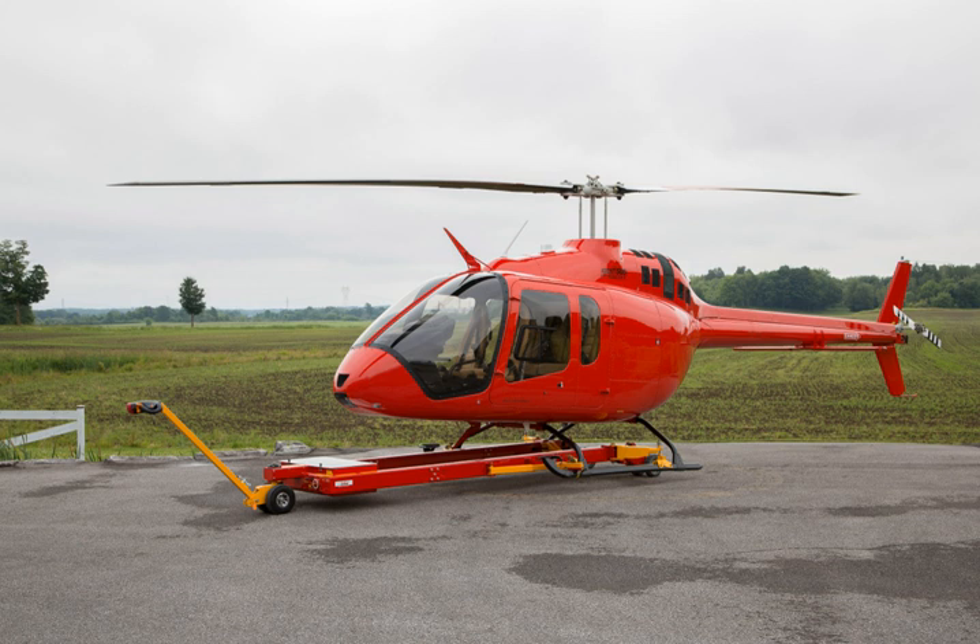The Bell 505 Jet Ranger X is an American-Canadian light helicopter developed and produced by Bell Helicopter. The Bell 505 was unveiled at the 2013 Paris Airshow in June 2013 as the Bell SLS short light single. The Bell 505 designation was officially announced in February 2014. Its first flight occurred on November 11, 2014. The helicopter was certified by Transport Canada in December 2016.